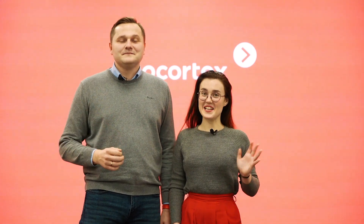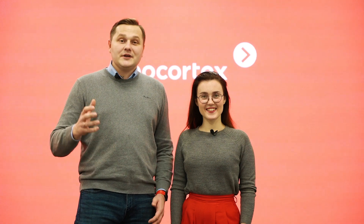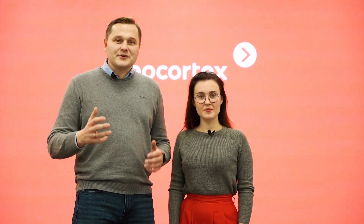Hello, I'm Artem and I'm Zlato. We are working at EarCortex company and today we are glad to introduce you to our new software version.